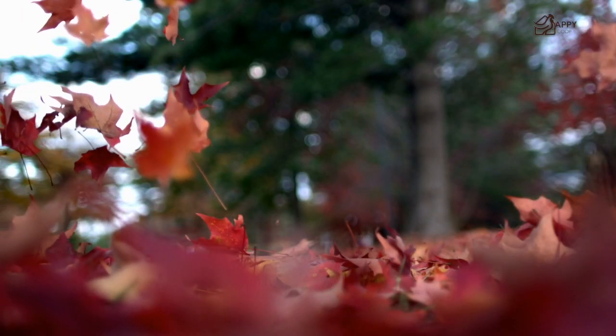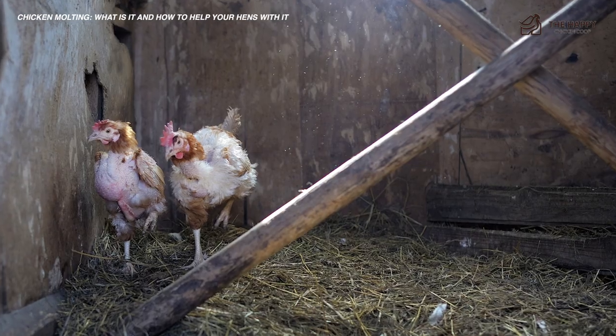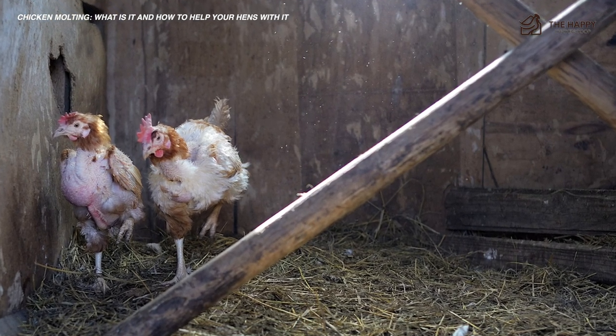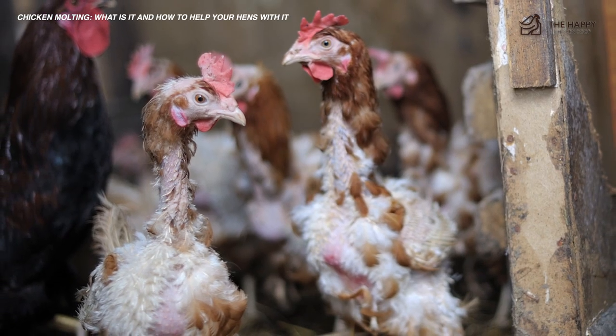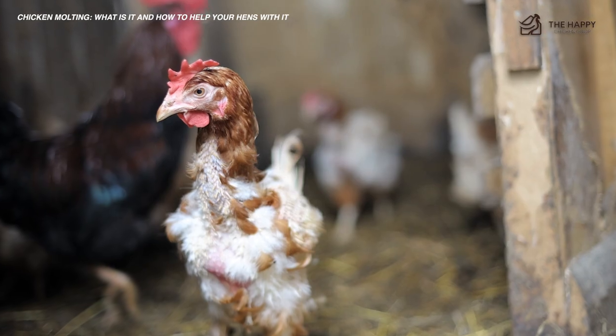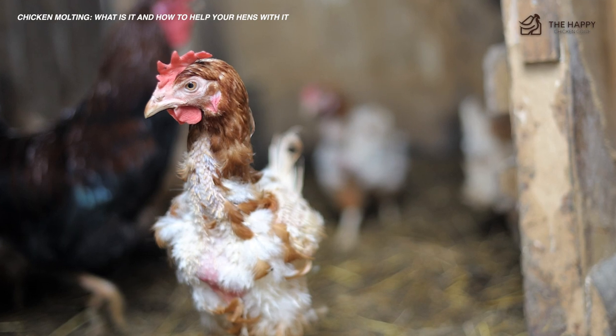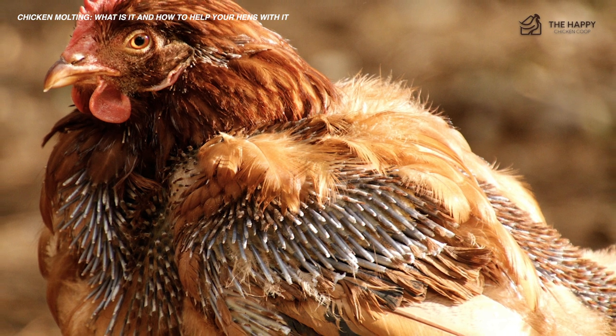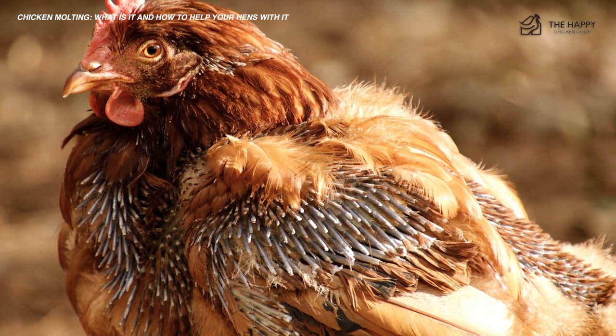The autumn leaves are falling from the trees and feathers are falling from your chickens. Chicken molting — what is it? Shorter days and cooler temperatures trigger an automatic response in the chickens so they molt, shedding the old and acquiring glossy new feathers. In this video, I'm going to present to you what to expect, how to help your chickens, and other molting tidbits. Sit back and relax because there's no hurrying the molting process.